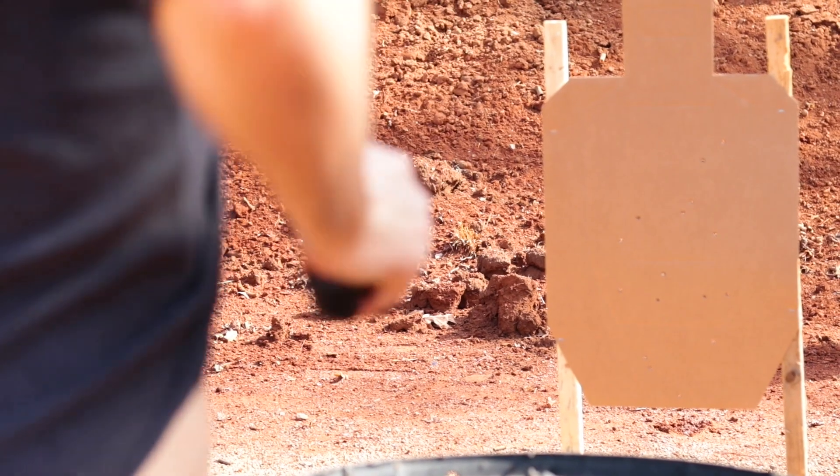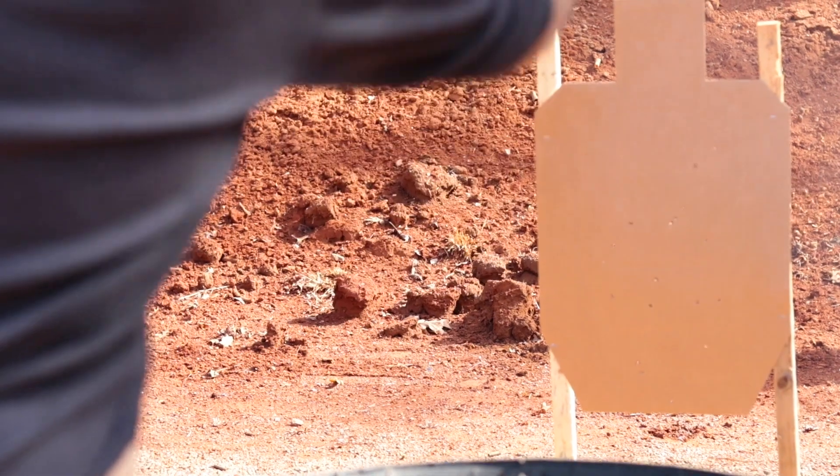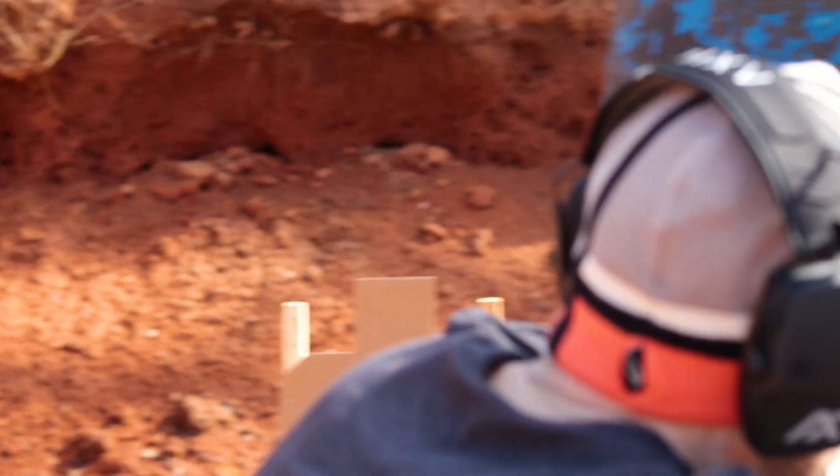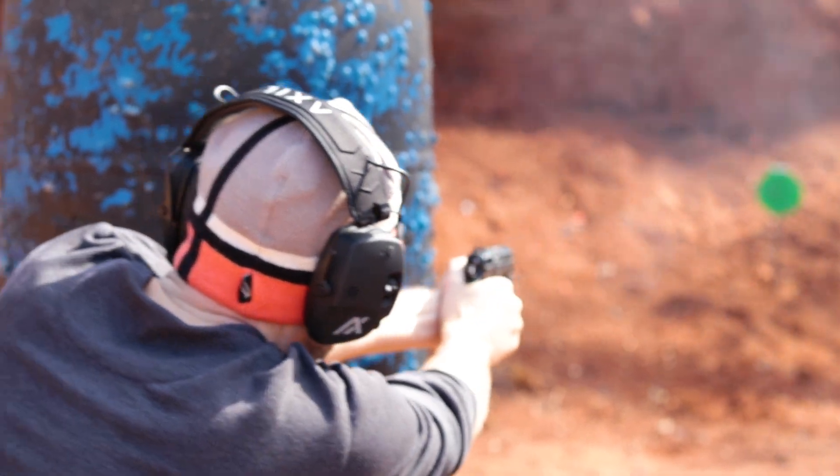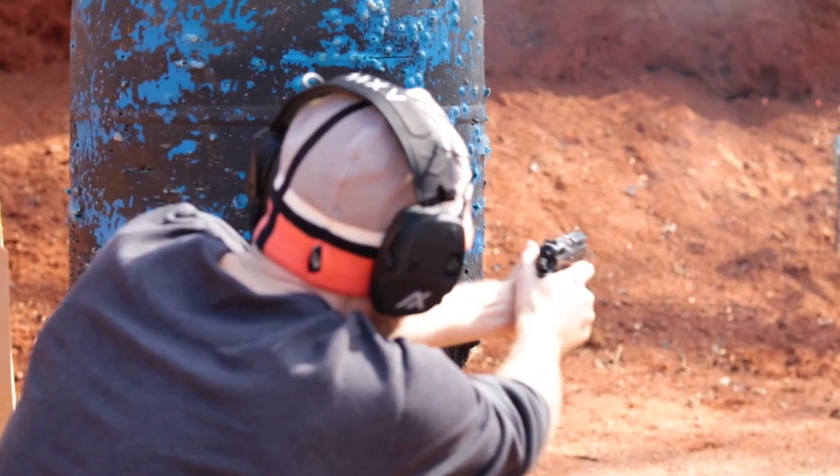Cliff notes: if I could only have one centerfire do-everything pistol — so that'd be truck gun, EDC, range toy, nightstand gun — that cost under a thousand dollars, this would be it. CZ 75 Compact L.